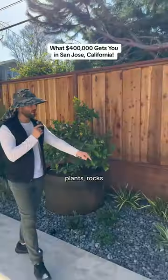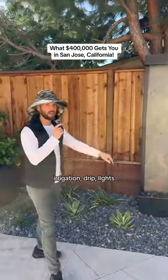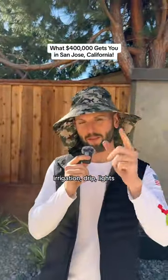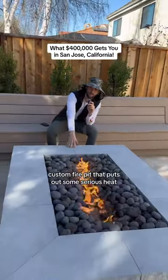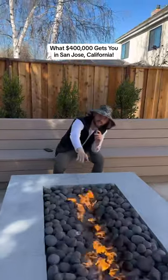Cor-Ten steel planters, plants, rocks, a custom fountain, irrigation, drip, lights, 50 bands, a handmade Trex bench, and a state-of-the-art custom fire pit that puts out some serious heat — $30,000.